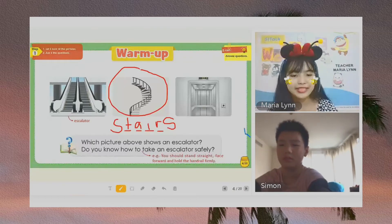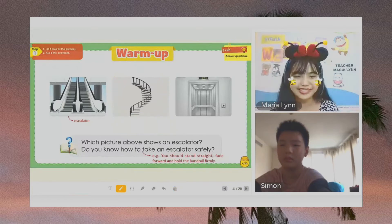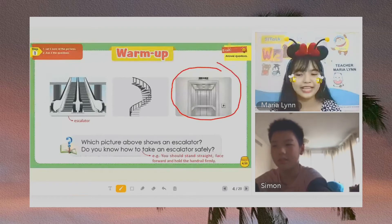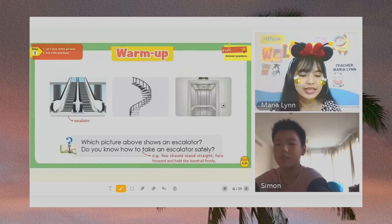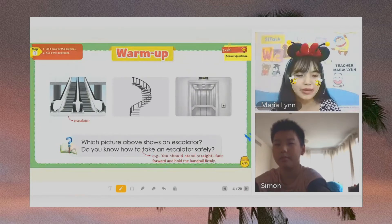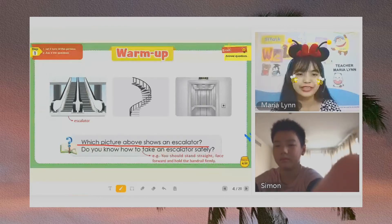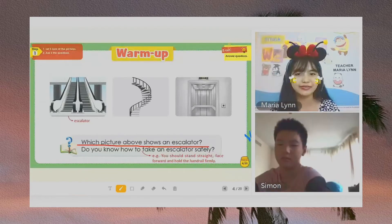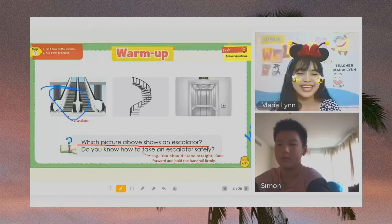How about number three, Simon? What is number three? It is an elevator. Now let us answer the question, Simon. Which picture above shows an escalator? Let's circle. Where is the escalator? Yes, very good. This is an escalator.